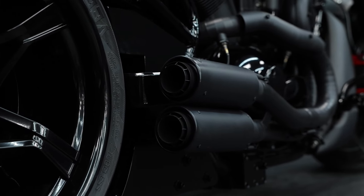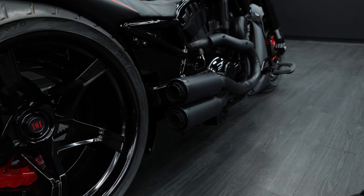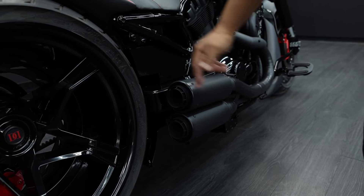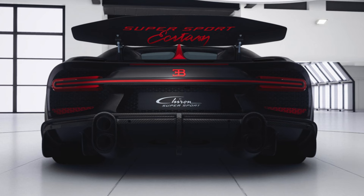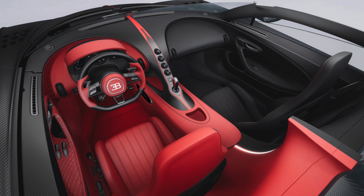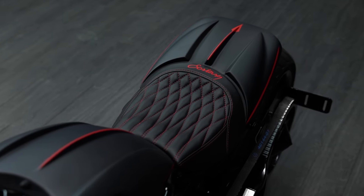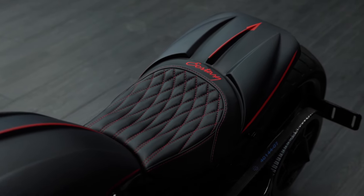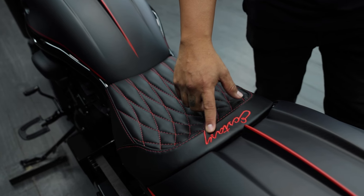Moving to the custom exhaust — this was made to match the exhaust configuration he chose with his Bugatti. All these design details, we'll put the rendering here so you guys can see how well it matches. For the seat, on his Bugatti the line divides the interior from red to black, but he felt red would be too overpowering, so he decided to go with the passenger side black with red stitching — diamond stitching — with his build name Ecstasy.